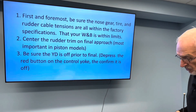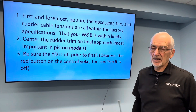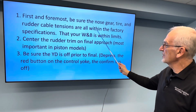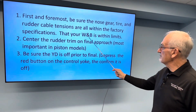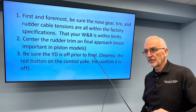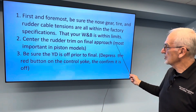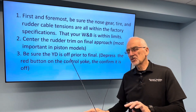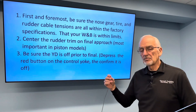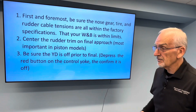Let's talk about ways that we can, as pilots, help avoid a runway excursion and possible loss of control. First and foremost, be sure that the nose gear, tire, and rudder cable tensions are all within factory specifications, and that your weight and balance is within limits. The geometry of the airplane really needs to have the weight and balance within limits so that if an excursion starts, it doesn't add to the instability. Second, center the rudder trim on final approach — most important on the piston models, because they have a rudder bias pushing against the rudder pedals to trim the rudder. On the turbine models they have an actual rudder trim on the rudder that's strictly aerodynamic and doesn't have the same effect, but it's still important on all of them.